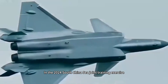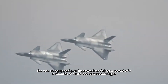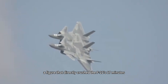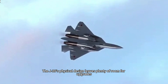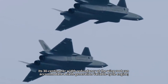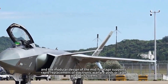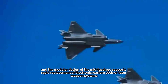In the 2024 South China Sea joint training exercise, the WS-15-equipped J-20 improved model set a record of 72 minutes of sustained supersonic flight, a figure that directly surpassed the F-22's 17 minutes. The J-20's physical design also leaves plenty of room for upgrades: its 30-centimeter width redundancy at the wing root can accommodate a sixth-generation variable cycle engine, and the modular mid-fuselage design supports rapid replacement of electronic warfare pods or laser weapon systems.